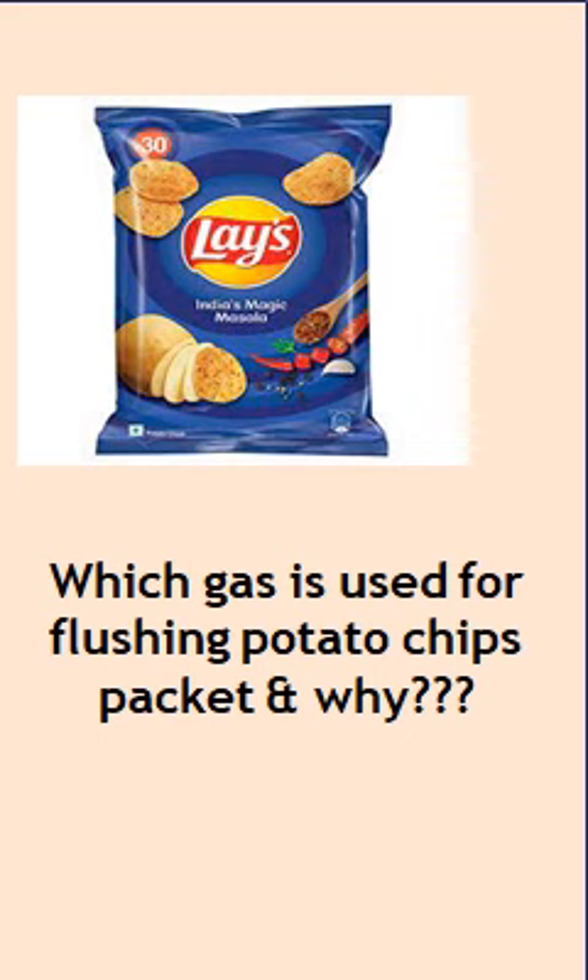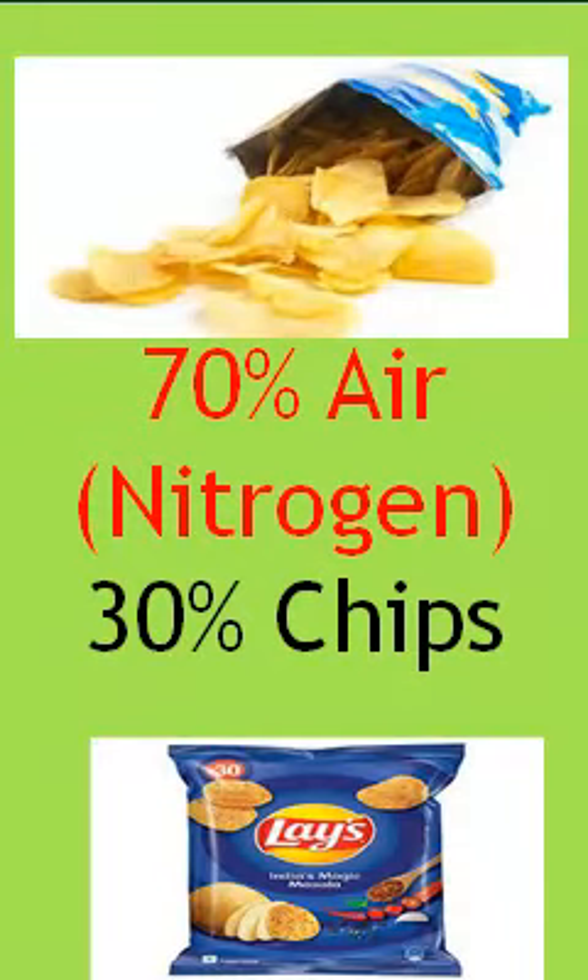Do you know which gas is filled in a chips packet? The gas filled in a chips packet is nitrogen gas. In a chips packet, 30% of the packet is filled with nitrogen gas and only 30% is actual chips.